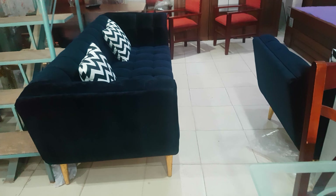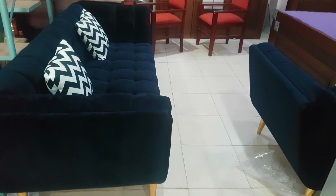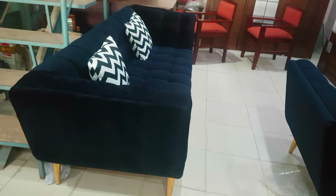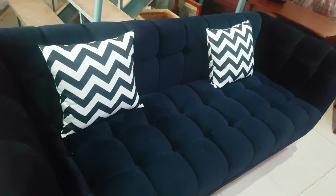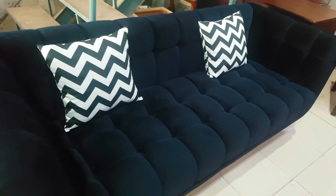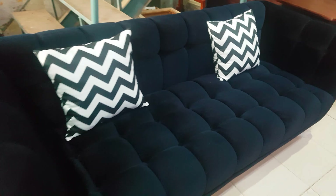Bismillahirrahmanirrahim. Today we are having the blue boxy style sofa. We are at our new place — it is another branch of iwood — and here we have the ready product. Today we are in ready product having this beautiful boxy style sofa.